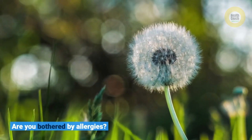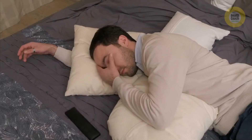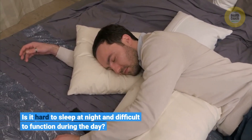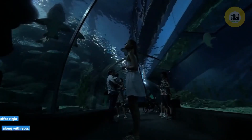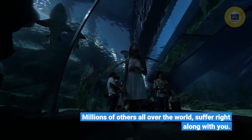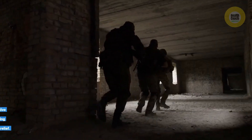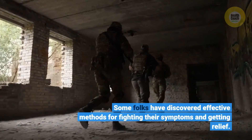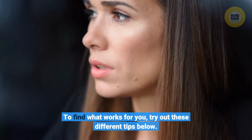Are you bothered by allergies? Is it hard to sleep at night and difficult to function during the day? If this is true, you are not the only one. Millions of others all over the world suffer right along with you. Some folks have discovered effective methods for fighting their symptoms and getting relief. To find what works for you, try out these different tips below.